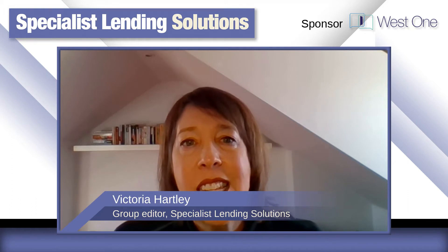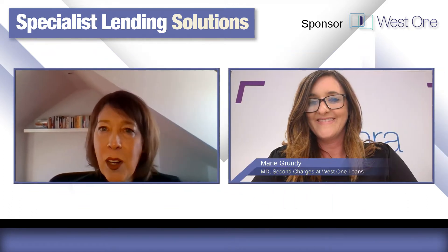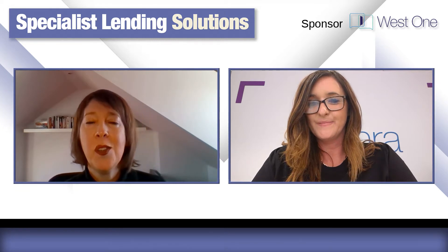Hello and welcome back to Specialist Lending Solutions. I'm Victoria Hartley, Group Editor of SLS. Hello again, Marie, and thanks for being here today to get into the detail on some of the cases you're seeing at West One Loans.